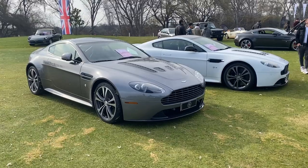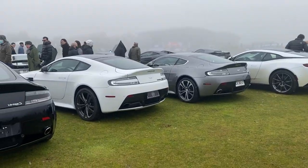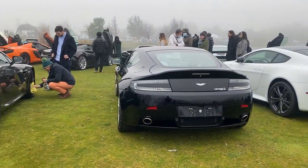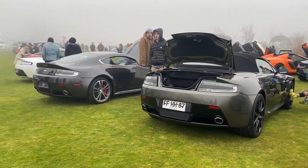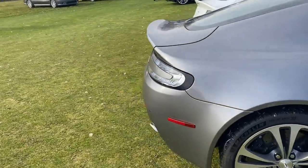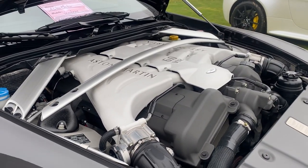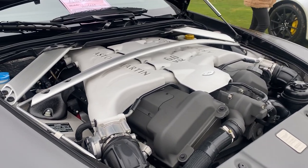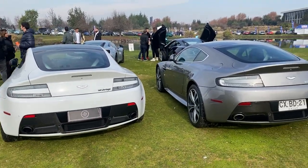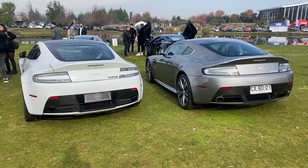Jaguar e Inglaterra — no puede ser Inglaterra sin el auto de James Bond. Infaltable también los Aston Martin, en este caso dos V12 Vantage. Preciosos. Dicen que en términos de proporciones y diseño como ciencia, estos son de los autos más lindos que hay.